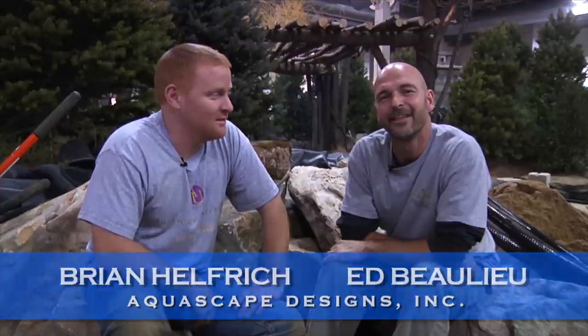I'm Brian and I'm Ed and we work for Aquascape Designs — the largest water feature design. If you can dream it, we can build it.